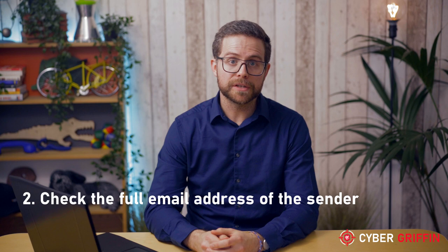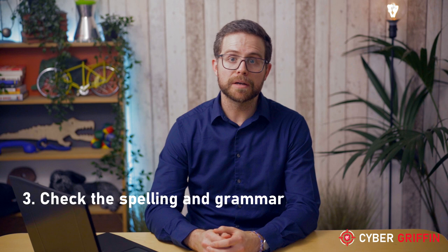Make sure you check the full email address of the person who sent you the email, as criminals will try to make the email address look legitimate. Always double-check the spelling and grammar, as these emails often come from countries where English is not the first language and can be full of errors that wouldn't be there if sent by a reputable company.